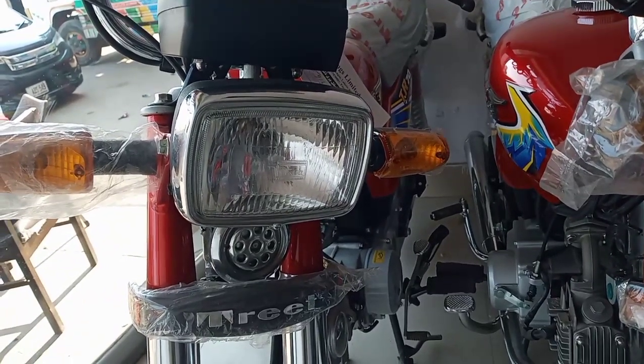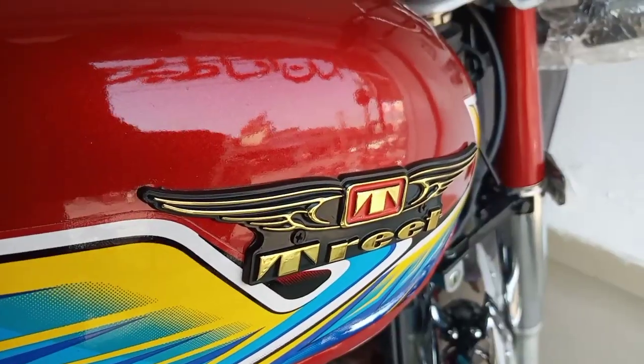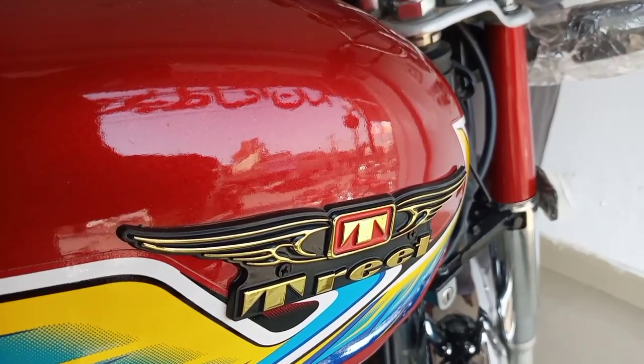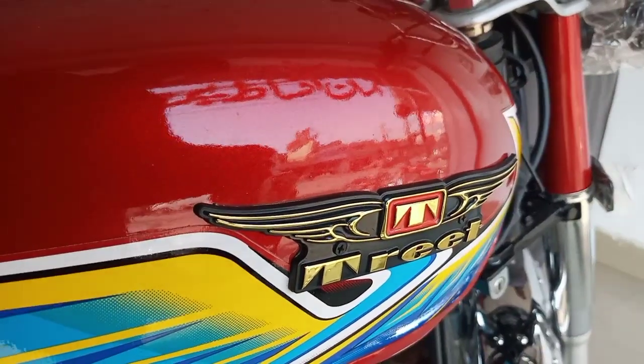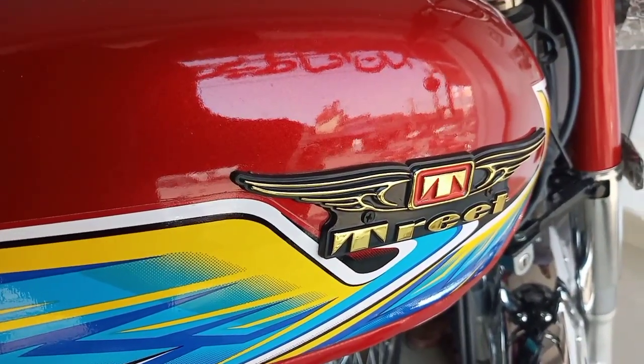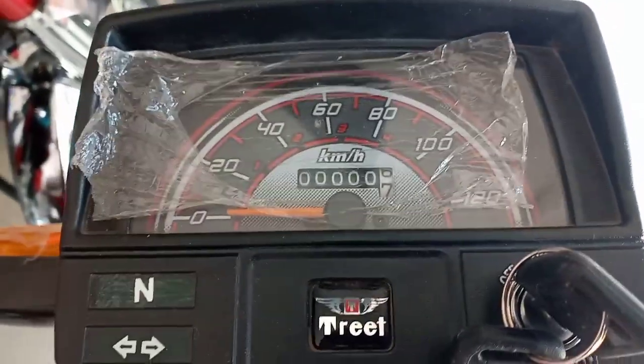If you look at the front, it's the same copy of Honda's design. The graphics are the same copy of Honda's, just with a TREAT tag replacing the Honda branding. The meter is also the same as Honda's.